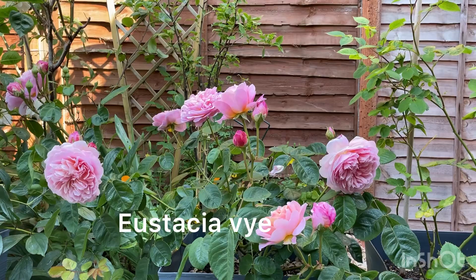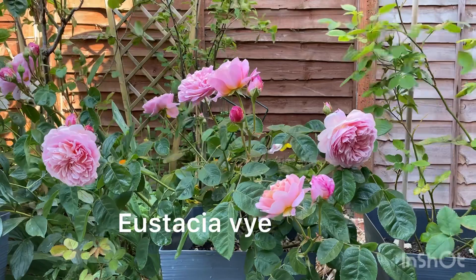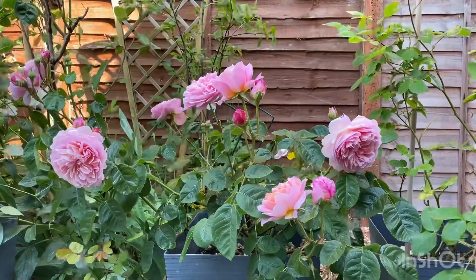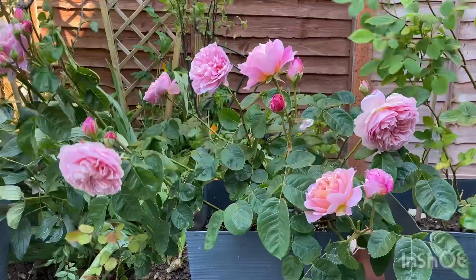At the beginning of the video I said there would be five top performing roses, but I want to be cheeky and add one more to the list. I've compiled this list from 50 David Austin varieties in my collection and narrowed it down to just a few. There are others that came close, but these ones are just that special.